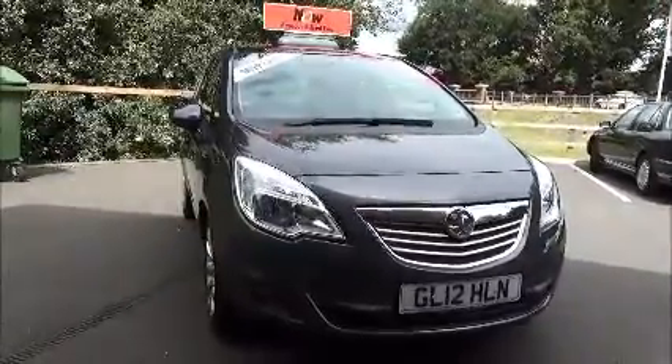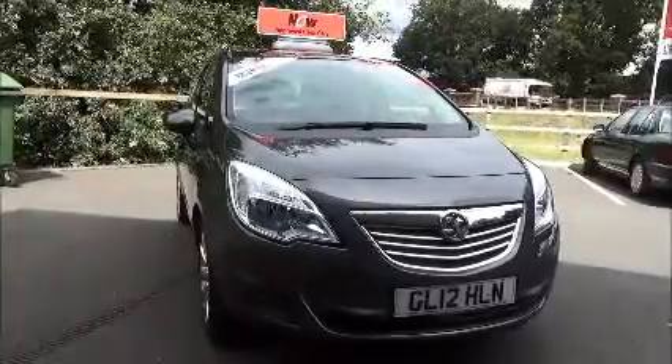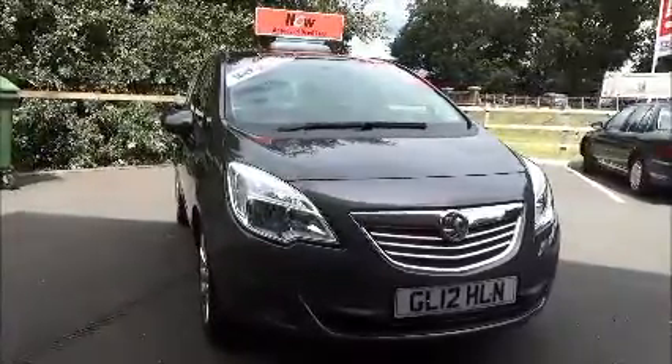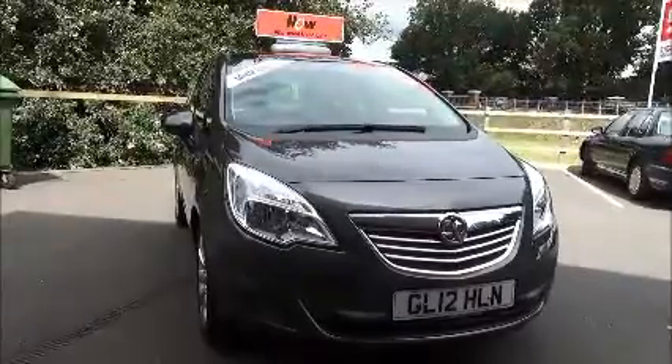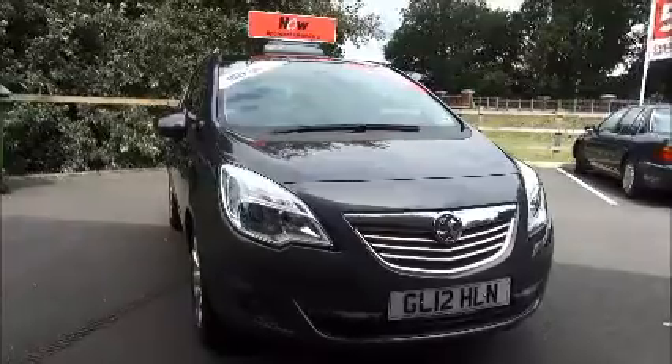This car has a warranted mileage of 34,474 miles. The Meriva is in insurance group 9 and has a CO2 figure of 143, which equates to a road fund licence fee of £145 a year.